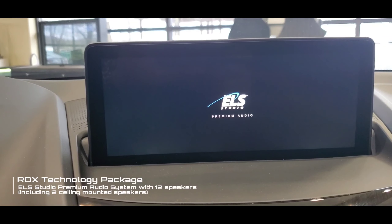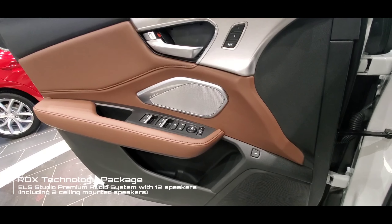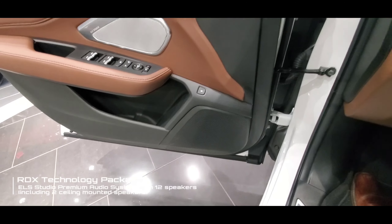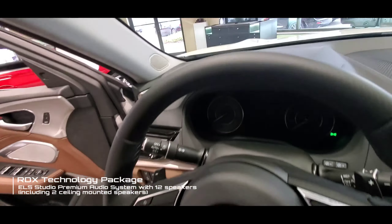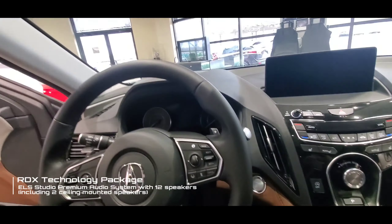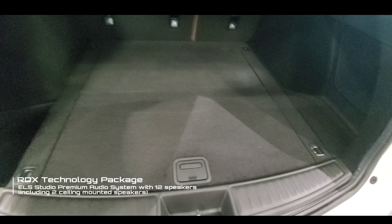Next is the ELS Studio premium audio system with 12 speakers. This is an upgrade from the standard RDX audio system, with two speakers in the door tweeters up front, two ceiling-mounted speakers, speakers in the rear doors, and a separate subwoofer in the rear.